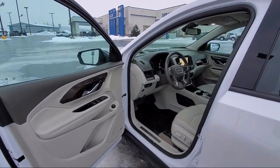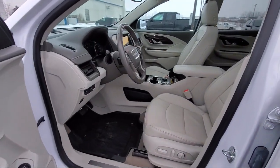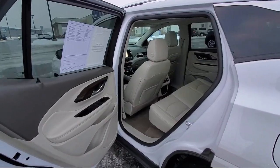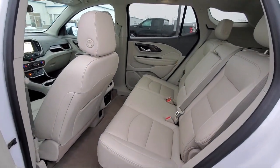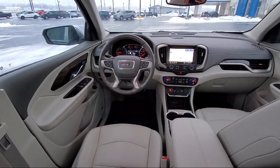Here at Flagship Chevrolet Buick, customer service is our top priority. Our friendly and experienced staff will make the transition into your next vehicle as smooth as can be. Let us prove to you why so many people trust us when it comes to buying their next vehicle. Our friendly staff will help you drive home in a vehicle that is just right for you, so come visit us here at Flagship Chevrolet Buick — you'll be glad you did.